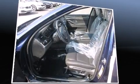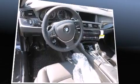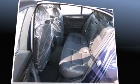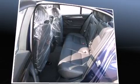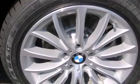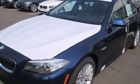Rear passengers enjoy the seat heating functionality, keeping them warm during the winter months. BMW also prioritized safety and security with features such as dual front impact airbags with occupant sensing, anti-whiplash front head restraints, an emergency communication system, and four-wheel disc brakes.